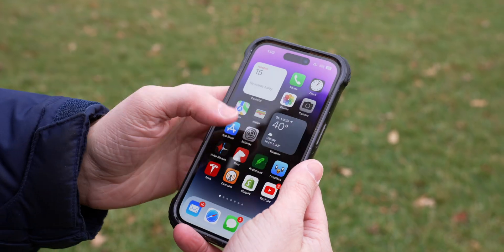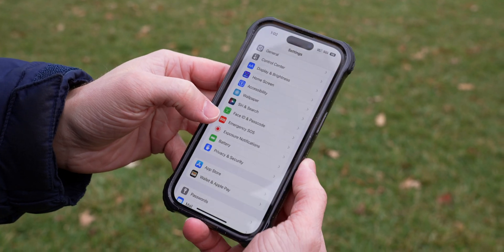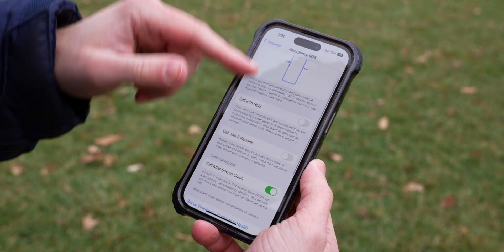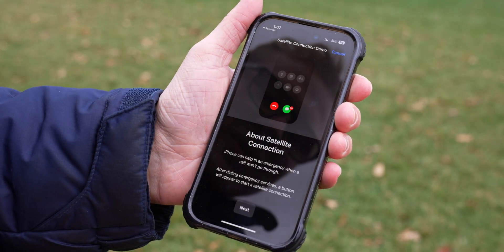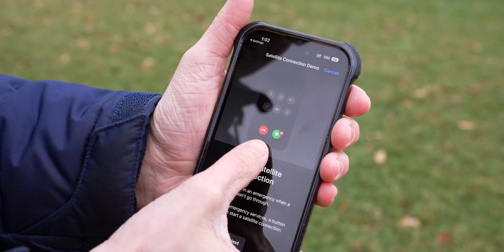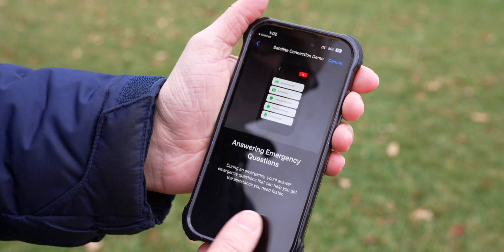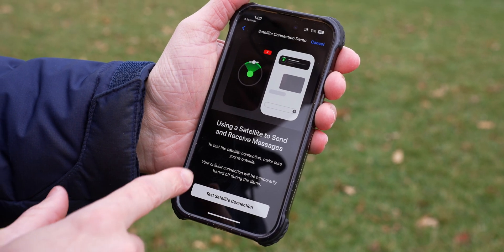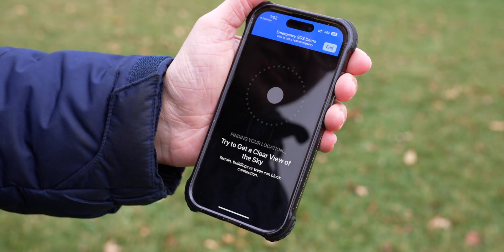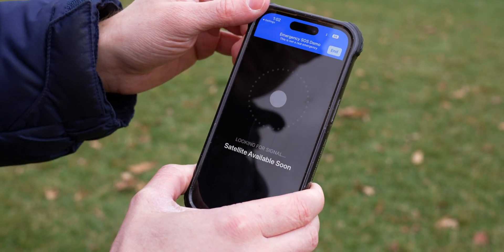Let's try the demo first. I've got my iPhone 14 Pro here, but this also works on the iPhone 14. Just be on iOS 16.1, go to Emergency SOS, and you've got this new feature down at the bottom. Try the demo and see what happens — it shows us that a new button will appear. We're going to answer some questions about the nature of the emergency, and then it shows us the actual UI, which looks super cool. We're going into satellite mode, and it lets you know this is just a demo — this is not a real emergency.